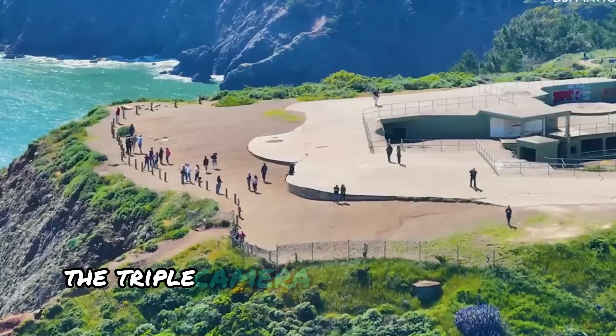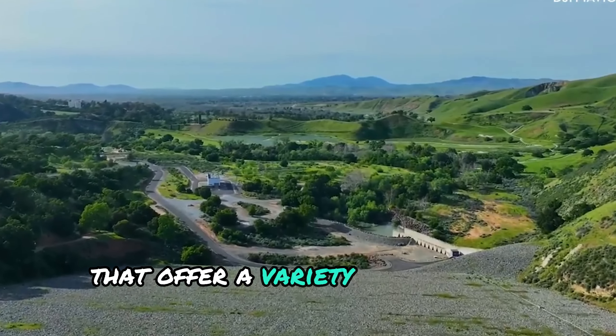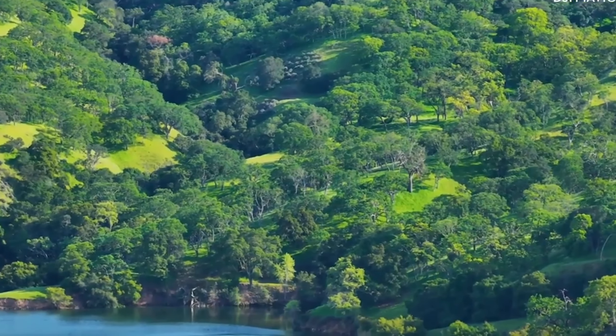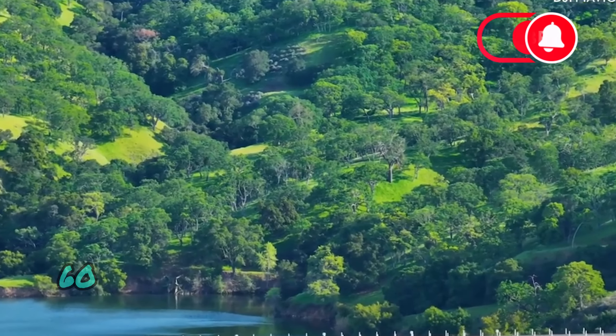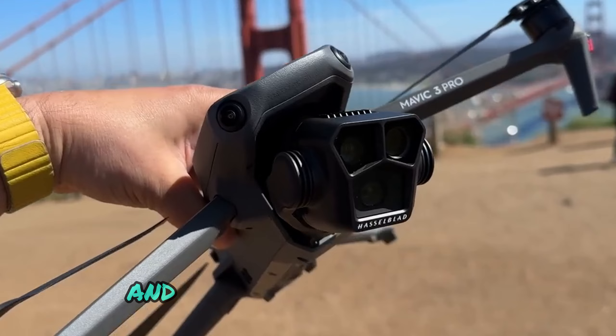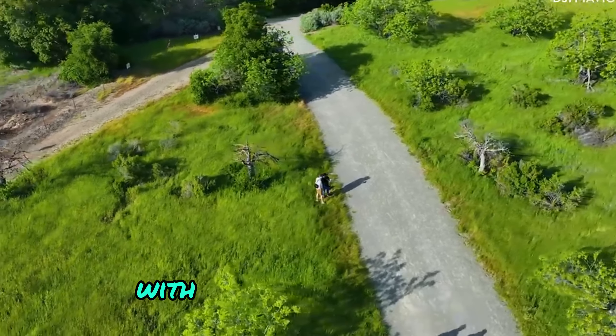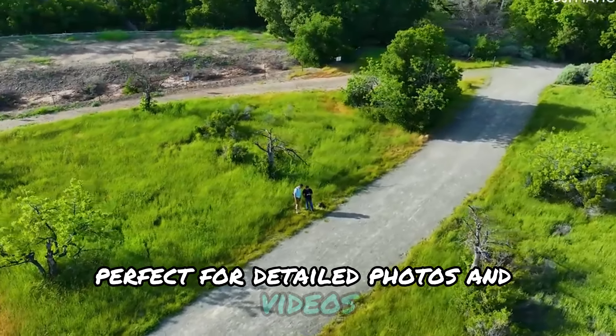The triple camera system includes Hasselblad technology and dual telephoto cameras that offer a variety of shooting perspectives. You can shoot stunning 4K 60fps videos, enjoy 3X optical zoom for time-lapse and 70mm footage, and even opt for 7X optical zoom with its secondary camera, perfect for detailed photos and videos.